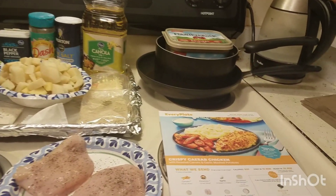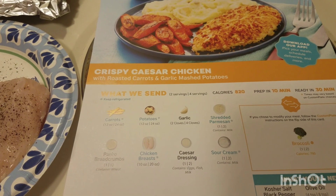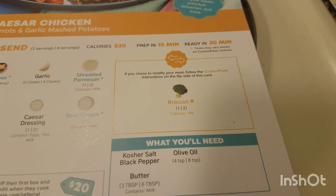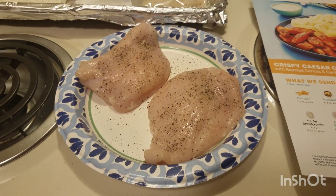We're trying out another one of the EveryPlate meals. This time it is crispy Caesar chicken. Now it said roasted carrots and garlic mashed potatoes, but I substituted broccoli, which is probably our better choice. And the broccoli is going to get roasted along with the chicken.